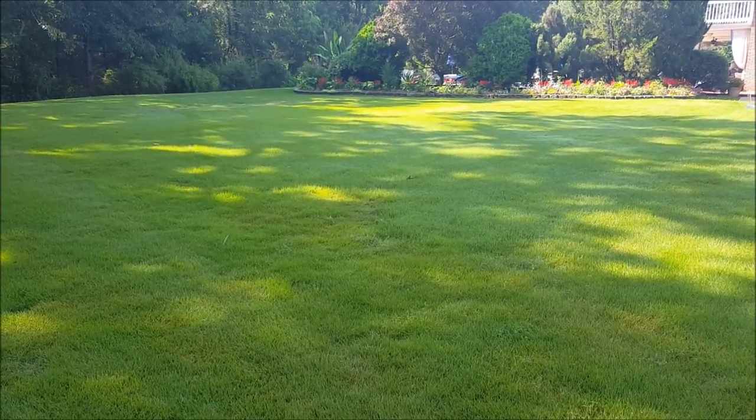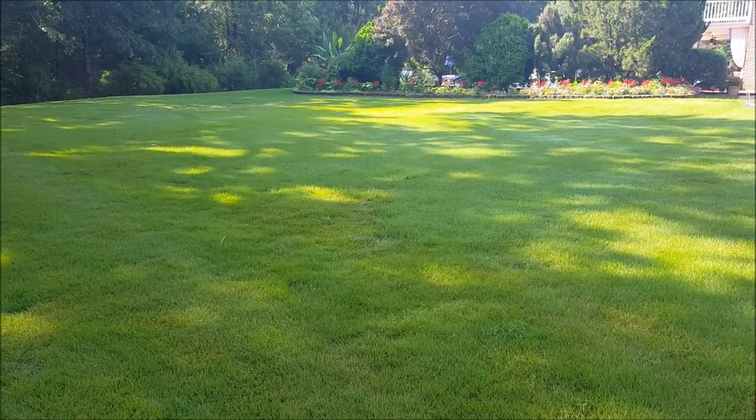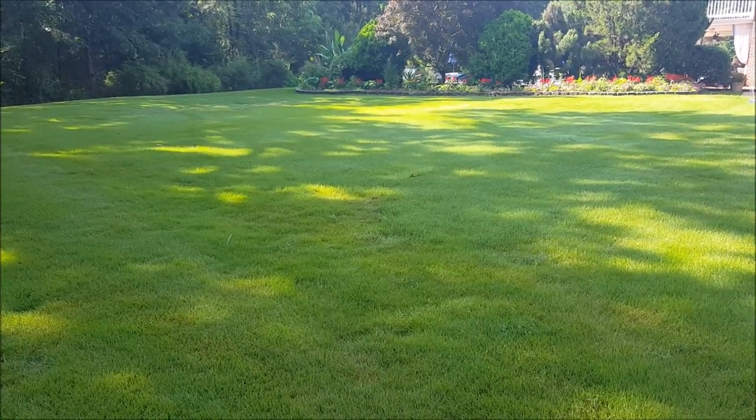You've got some shadows here, but you can tell this is a nice looking lawn. It's Emerald Zoysia, and we're going to walk up here and I'm going to show you something.